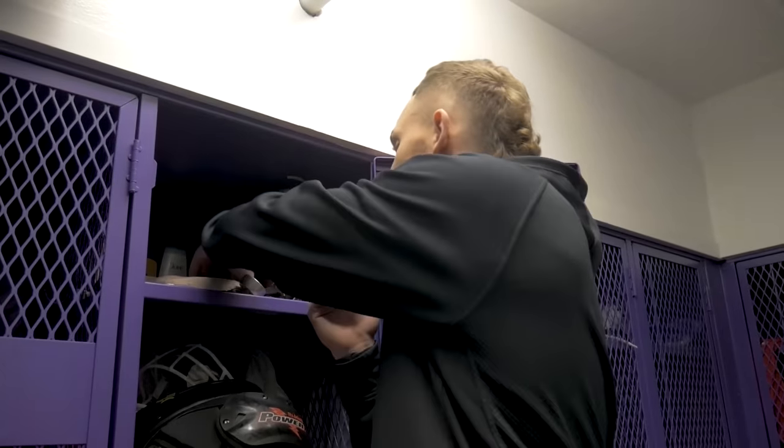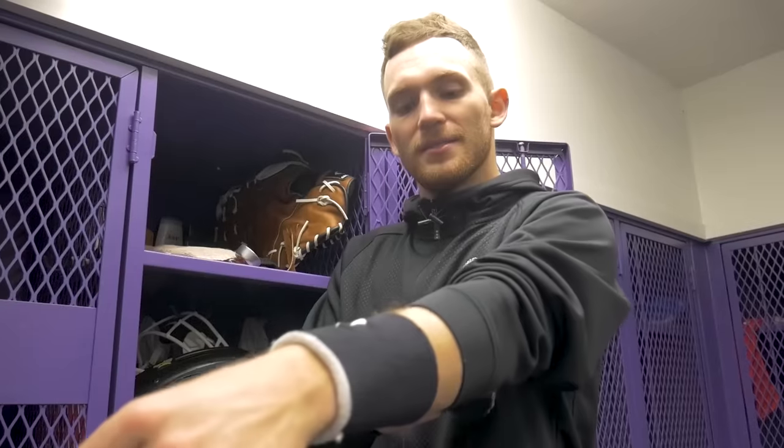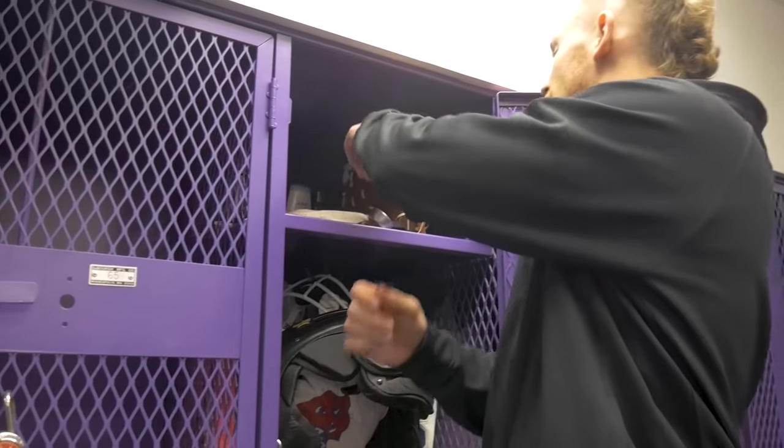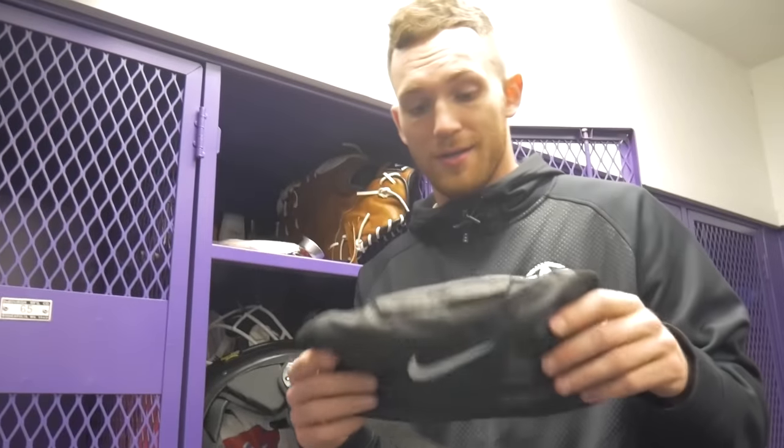Up next, I've got some black armbands. I wear these in practice because when they go around my wrists, whenever I sweat in my forearm it doesn't get to my hand where I'm gripping the ball. It's basically a sweat-reduction armband. You guys should definitely pick up a pair of these, especially if you're a quarterback.